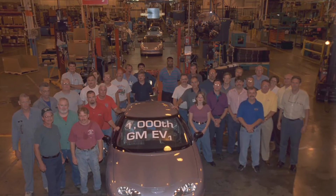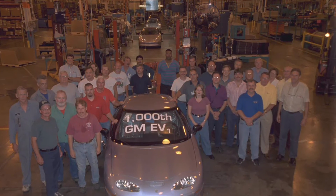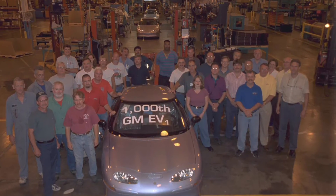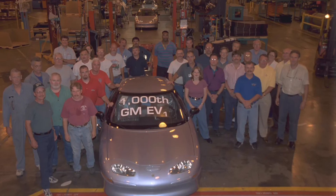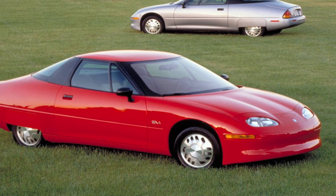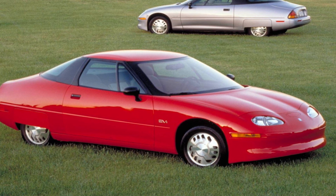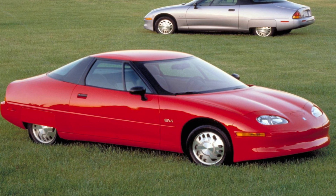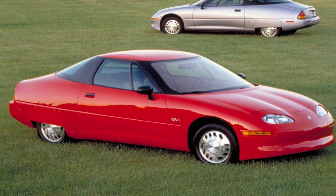For those who contend EV1 lessees should have been permitted to buy and keep their cars, there are three practical, tangible reasons that GM didn't allow any of them to remain in private hands. First, there were serious liability risks for both untrained owners and technicians to deal with aging 312V batteries. Second, GM had a reasonable desire to protect its proprietary technology and prevent its competitors from reverse-engineering the car. Finally, there was the matter of state laws requiring parts and service support for up to 15 years after sale — impossible since many EV1 part suppliers went out of business or no longer made the necessary components.